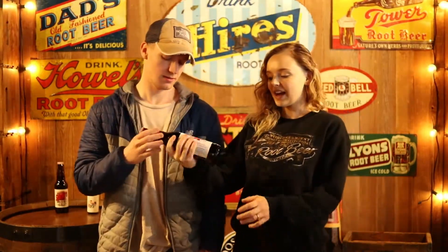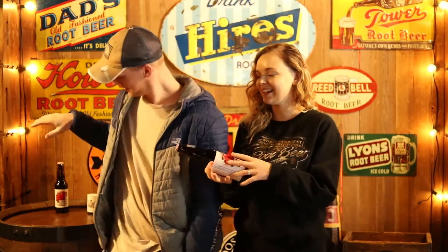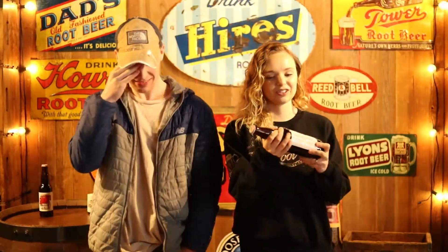The reason they call it Sparky's is because they had their family house cat roaming around when they were experimenting with all the different batches. The house cat they had was named Sparky, and they decided to name it after the cat. Also, for this root beer they kettle brew it, and that can take up to a week to make.